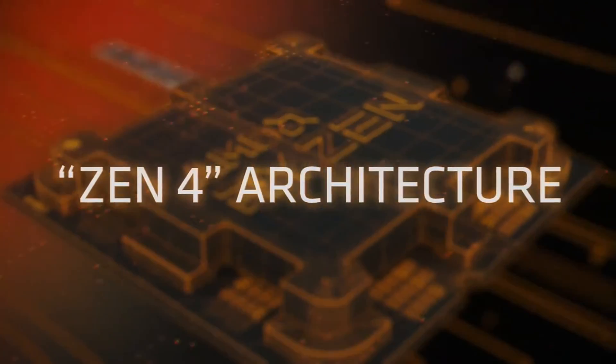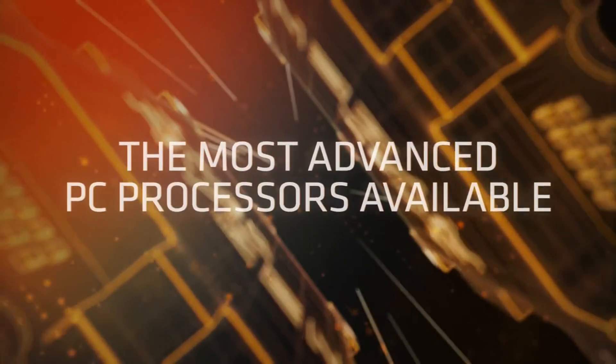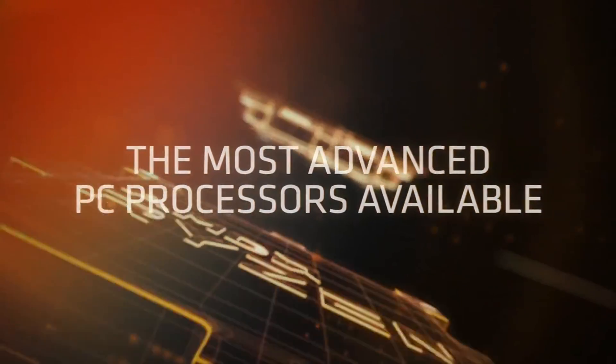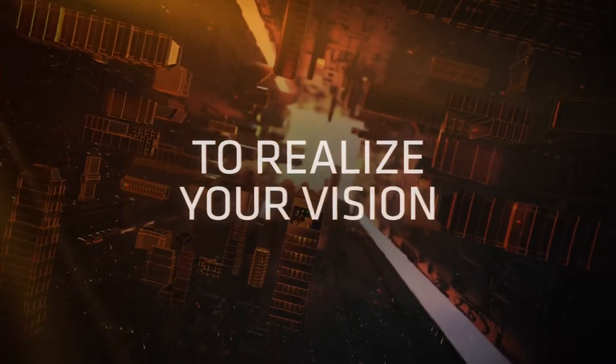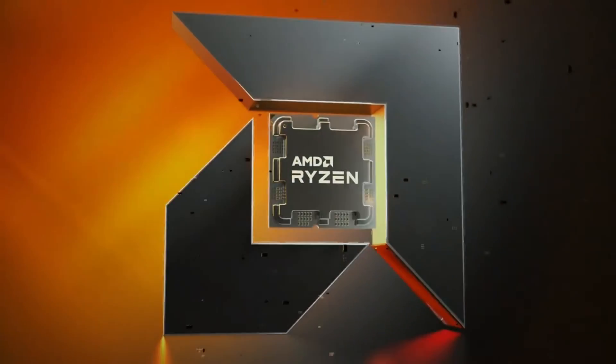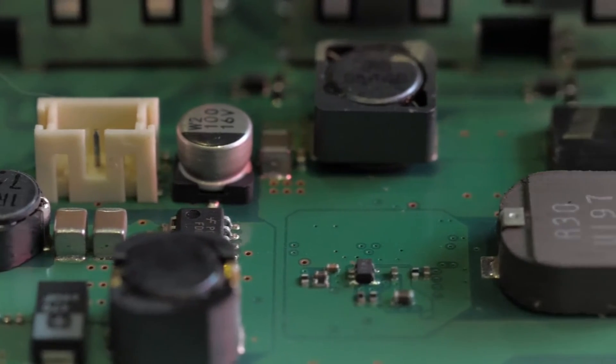Conclusion: AMD's Ryzen 7000 desktop CPUs usher in a new era of performance. The B650 chipset unlocks their full potential with next-generation power delivery, cooling, PCIe 5.0, DDR5 memory, Wi-Fi 6E, 2.5 Gigabit Ethernet, and more.